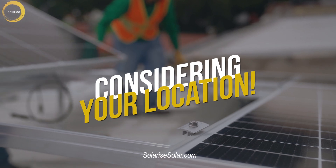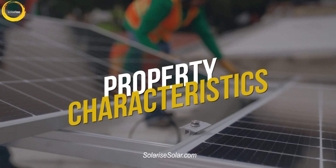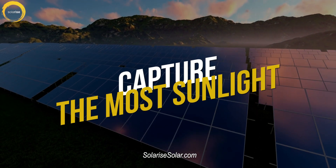We consider your geographical location and the unique characteristics of your property to ensure your panels capture the most sunlight.